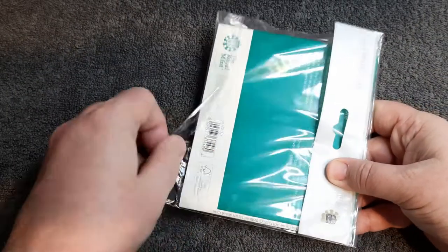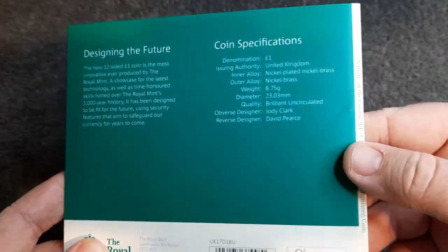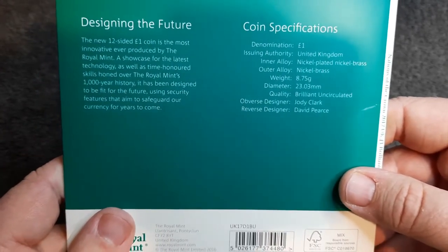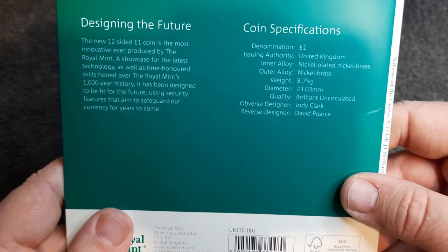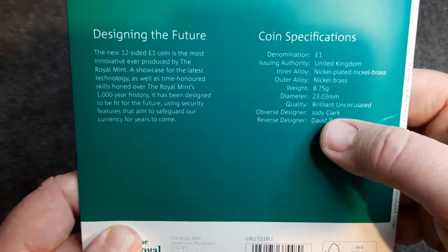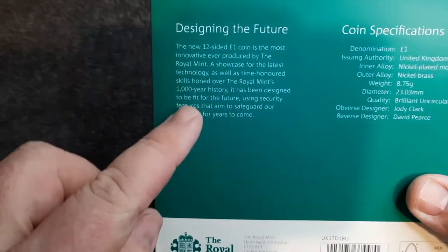Without further ado, let's have a look inside this bulk pack. On the back we've just got some coin specifications. Denomination: one pound — funny saying that, the first one pound coin I've ever reviewed. We've got the weight: 8.75 grams, diameter: 23.03 millimeters. Obverse designer is Jody Clark and the reverse designer is David Pierce.